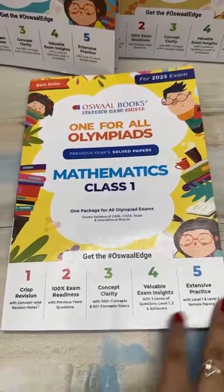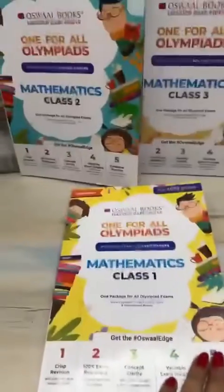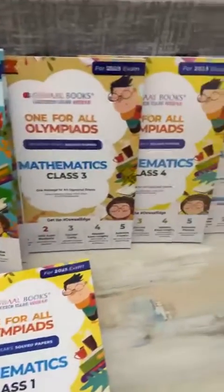Hi everyone. As I get a lot of requests from group members to recommend good books for Olympiads, I have just come across these beautiful books from Oswal Books, and I have got the mathematics book with me for the Olympiads.